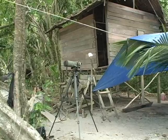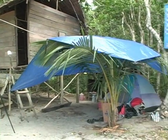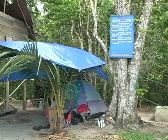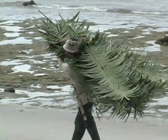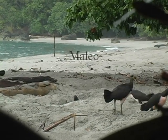The man who watches over the Maleos and helps with the protection of them stays in this wooden shelter. The best way to observe the Maleo is to construct a blind out of palm fronds and enter the blind early, before dawn, and stay until the heat of midday when the birds retreat to the forest.